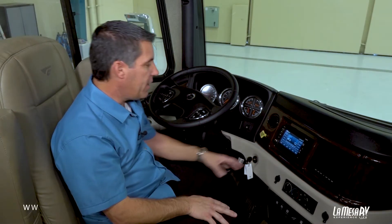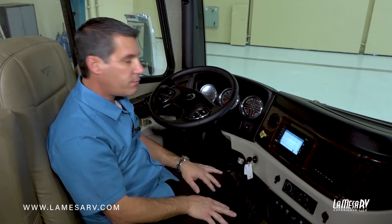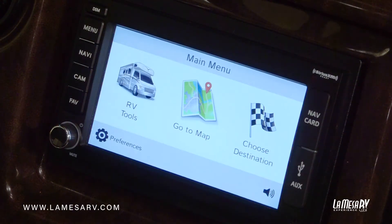This coach is equipped with the Rand McNally navigation system. To get it active, you hit the navigation button on your screen. Then you get your main menu. This is where you want to start off when you first get your coach.